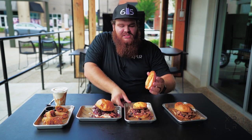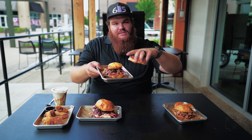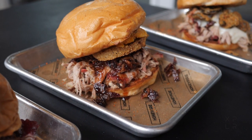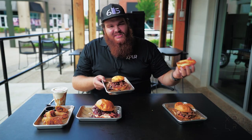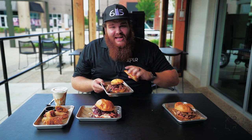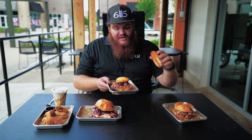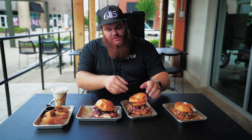This is called the Southern Shine, and this has pulled pork, habanero honey-infused barbecue sauce, candied bacon, fried green tomato, and pimento cheese. We're in the South, guys — we love pimento cheese, we eat it on everything. And these fried green tomatoes are some of my favorite things to actually enjoy, and I love it on a good barbecue sandwich.